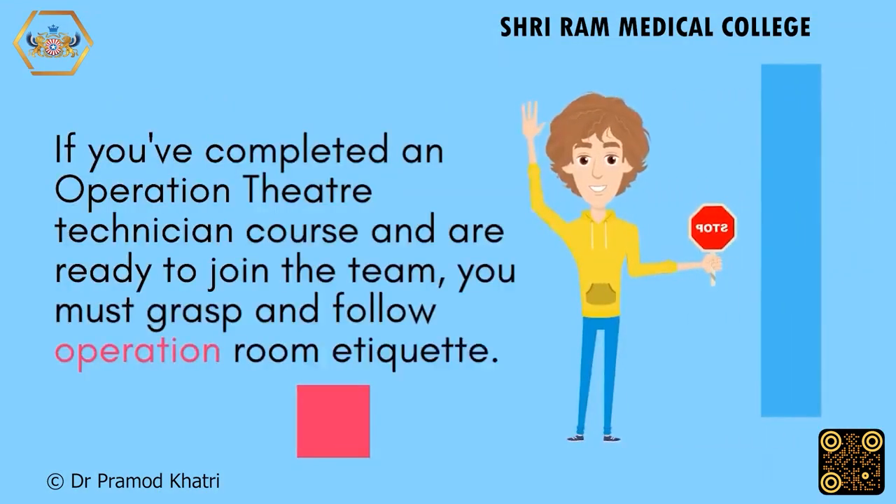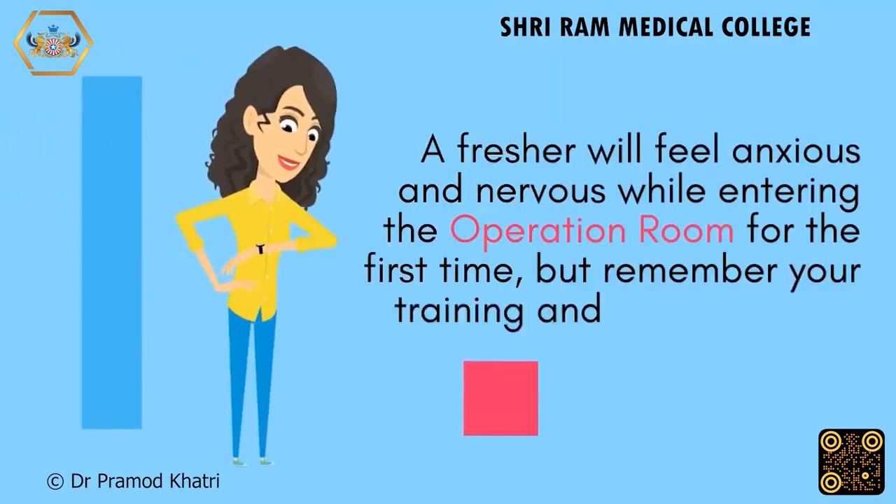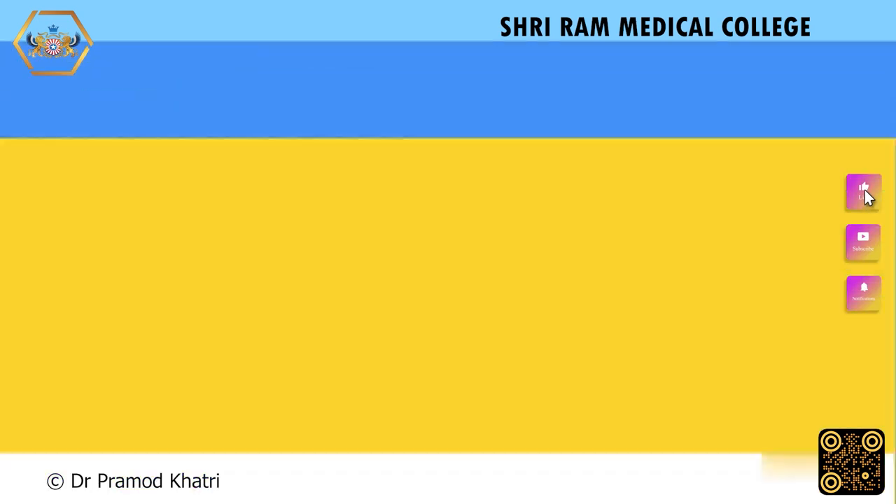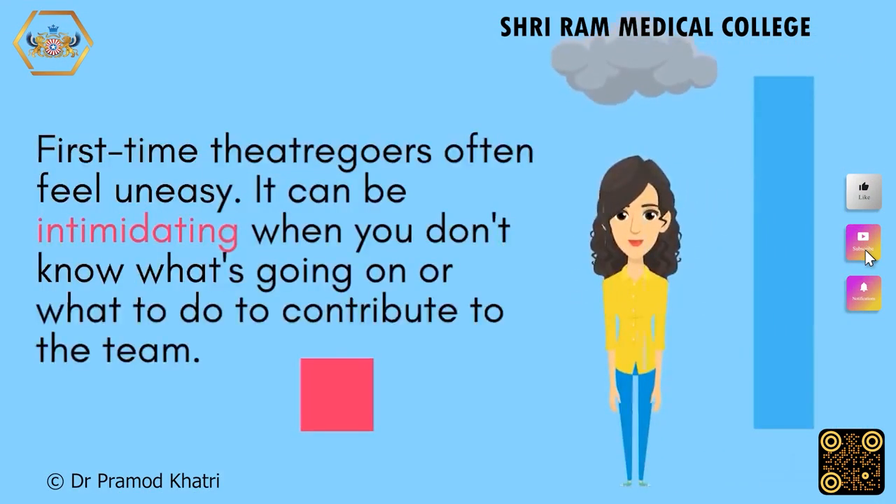If you've completed an operation theatre technician course and are ready to join the team, you must grasp and follow operation room etiquette. A fresher will feel anxious and nervous while entering the operation room for the first time, but remember your training and work with your team. First-time theatre-goers often feel uneasy — it can be intimidating when you don't know what's going on or what to do to contribute.